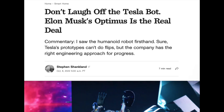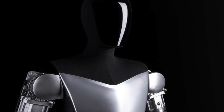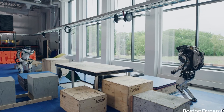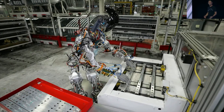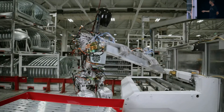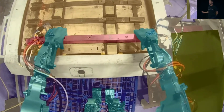Next up: don't laugh off the TeslaBot — Elon Musk's Optimus is the real deal. One commentary mentioned, 'I saw the humanoid robot firsthand. Sure, Tesla prototypes can't do flips, but the company has the right engineering approach for progress.' Non-Tesla experts in robotic AI speaking at the AI Day event were impressed with Optimus, the codename for the TeslaBot.